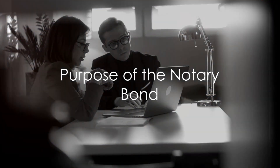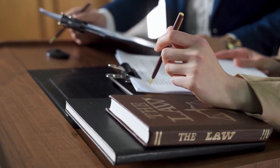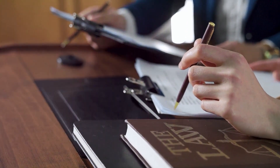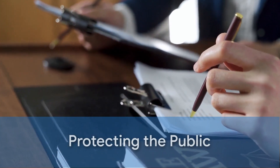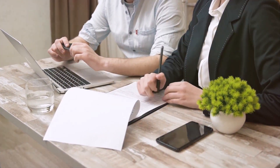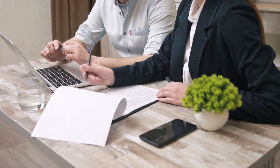Purpose of the Notary Bond. The primary purpose of the notary bond is to provide financial recourse for individuals who suffer financial losses due to a notary's negligence, error, or misconduct. If a notary fails to fulfill their obligations or acts unlawfully,